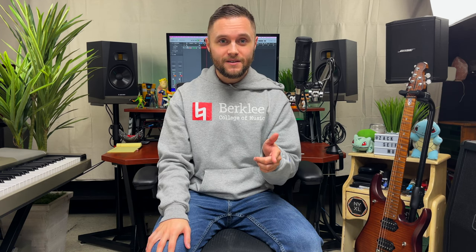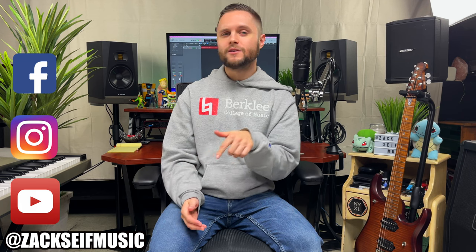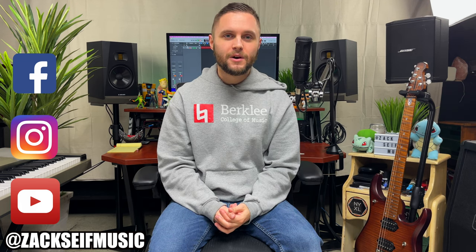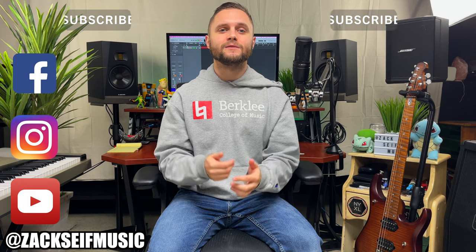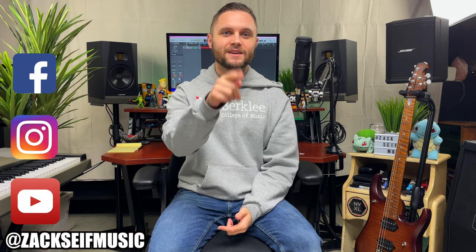As always, if you want to download today's sounds, you can check out my email address in the description — those are always available for purchase. You can also check me out on social media; those links are in the description box below. Be sure to hit that subscribe button — it helps me more than you can possibly know. Until next time everyone, keep on practicing and keep on rocking.